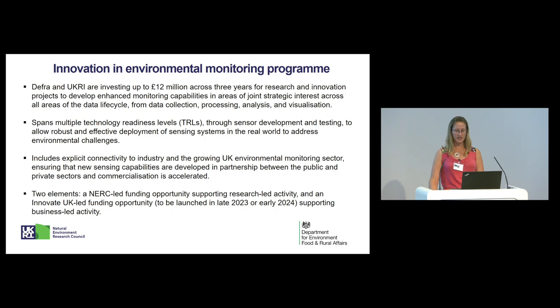We've intentionally emphasised the importance of involving the end user in both calls. It's crucial that any development takes place with the needs of the specific user in mind, whether that's private or public sector. We encourage the development of partnerships to make sure that the product or service is something that's been tested in a practical setting. The programme itself has two elements: the NERC-led programme, which is supporting research-led activity, and an Innovate UK programme to be launched in the winter, which will be supporting business-led activity, although there is some flexibility in terms of partnerships that can be formed.